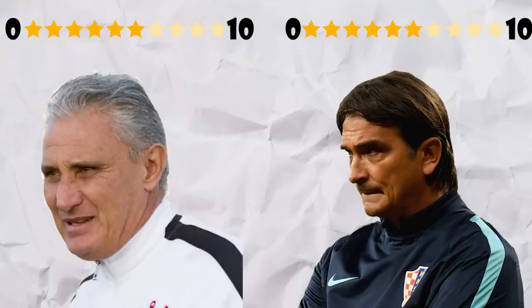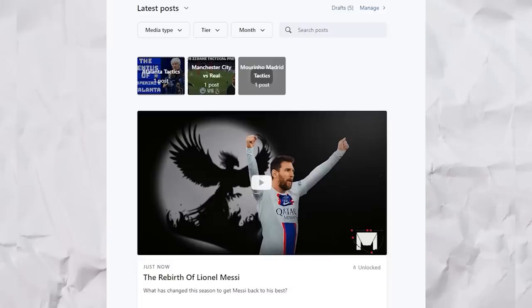Overall, Brazil will rue their missed chances as they finish with the much higher expected goals. But Croatia are experts whenever the game goes beyond 90 minutes, so perhaps we shouldn't be too surprised. For the manager tactical scores: Brazil did create more, and it took a deflected shot to break through, so Tite still earns a 6. Whilst Croatia did give up a lot of xG, and on a different day they may have lost, but it was still a decent performance, meaning Dalic too earns a 6.